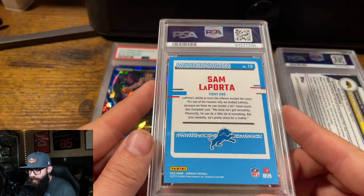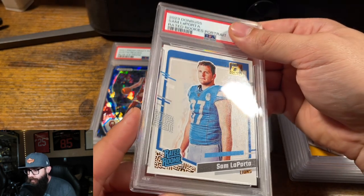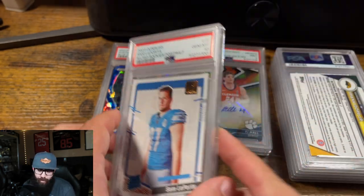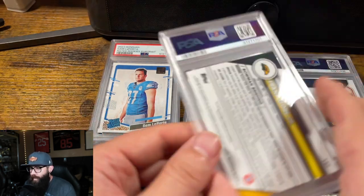Okay, this is the Sam LaPorta. See the texture? This canvas? This card looked absolutely perfect. This should be a 10 — no-brainer. Yeah, this is a lower dollar card, but I still think they go for like $45 in a 10 right now.